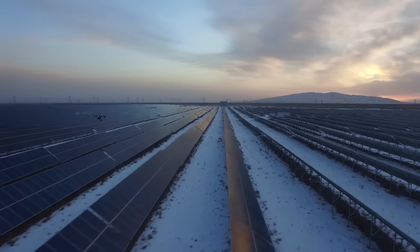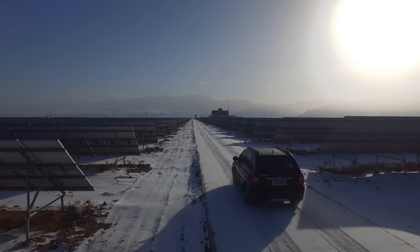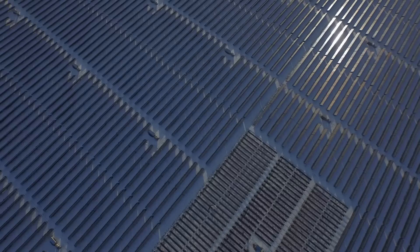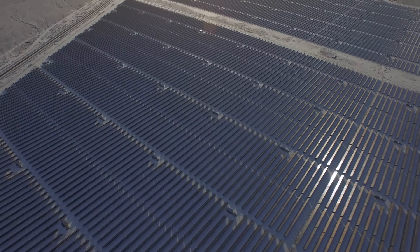By using the DJI SDK, you can use the flying camera to do the inspection, which not only significantly reduces the workload of our on-site staff, but also helps the operation team find the defects of the solar panels and other operating problems on a timely basis.